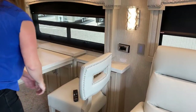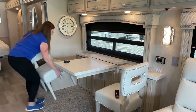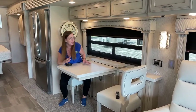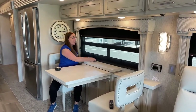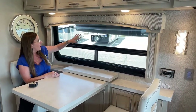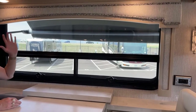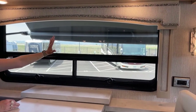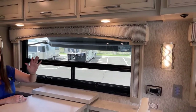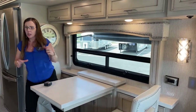A lot of people ask if the chairs are going to fall over when driving - no, they're not, and they're weighted appropriately because Newmar has been doing this for a long time. Now that we've opened this slide, we've got a full extension Carefree awning out on this side as well - one in the bedroom and this one covers both the front and rear cockpit on the driver's side. Super nice feature.